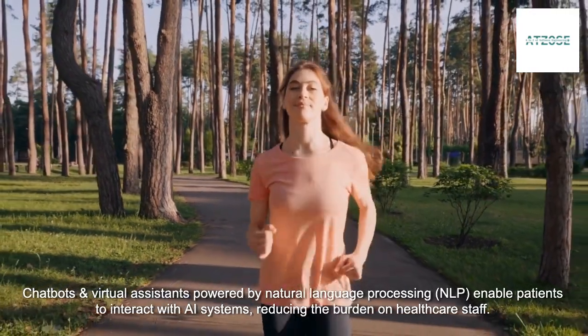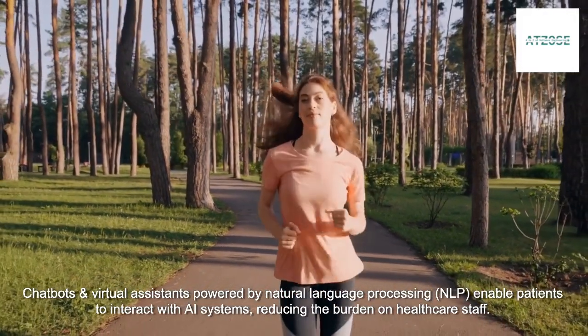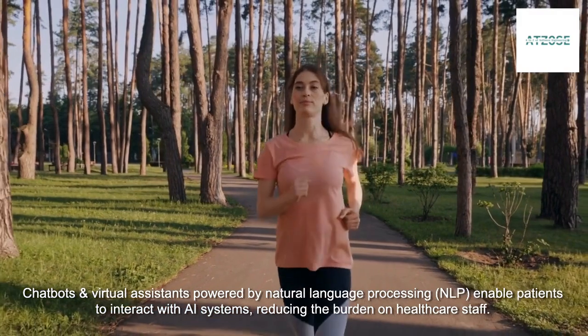Chatbots and virtual assistants powered by Natural Language Processing enable patients to interact with AI systems, reducing the burden on healthcare staff.